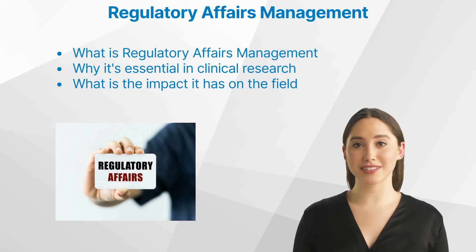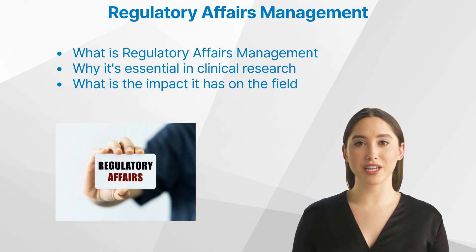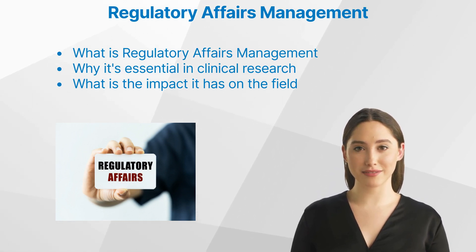Welcome to our deep dive into the world of regulatory affairs management in the context of clinical research. This video aims to provide a comprehensive understanding of what regulatory affairs management is, why it's essential in clinical research, and the impact it has on the field.